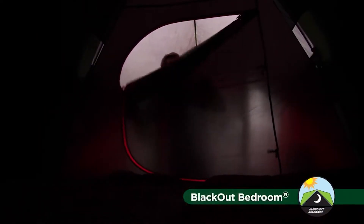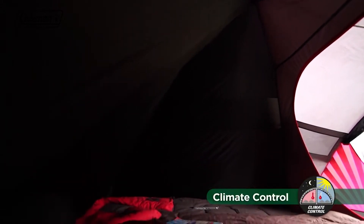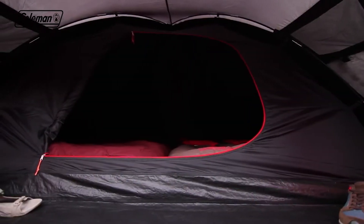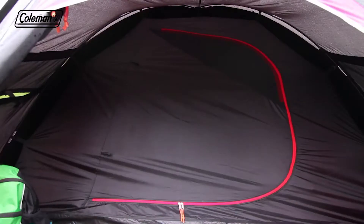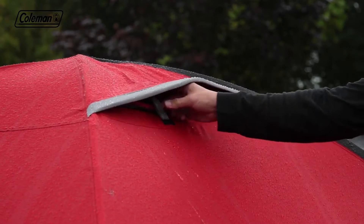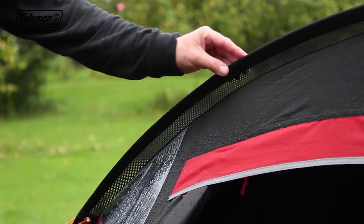The revolutionary Blackout Bedroom blocks out up to 99% of daylight, giving you a longer, more restful sleep, whatever time you choose to go to bed or get up. Coleman Blackout Bedrooms also help to maintain a comfortable internal temperature, keeping the tent's bedroom up to 5 degrees cooler during the day and up to 1 degree warmer during the night. A spacious inner bedroom made from breathable polyester and ultra-fine mesh ensures that even the smallest bugs are kept at bay, while adjustable ventilation panels allow you to manage the interior airflow, reducing condensation and maintaining a comfortable temperature.